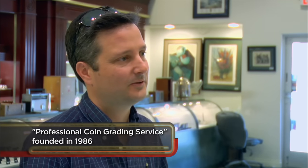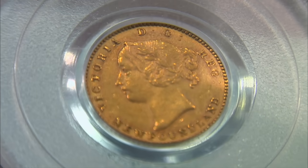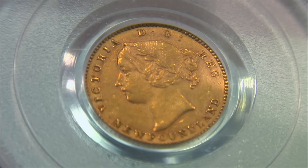AU means almost uncirculated, and there's a numbering system from 1 to 70. It's a pretty good coin — it's not uncirculated. Yeah, but it's 130 years old. We can go all day long; you can say good things about it, I can say bad things about it — it's just part of the game. Newfoundland didn't become a Canadian province until the 1940s, so in 1880 when this coin was minted, it was still a British colony. A rare coin from a colony that no longer exists is something collectors love.